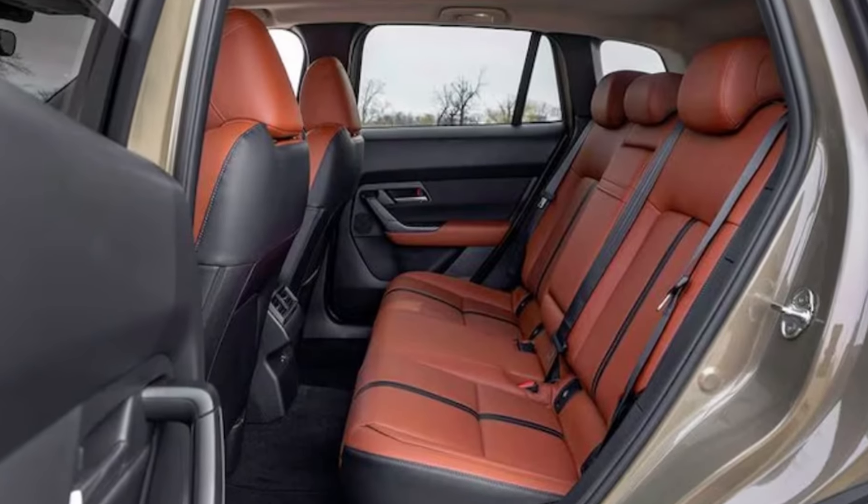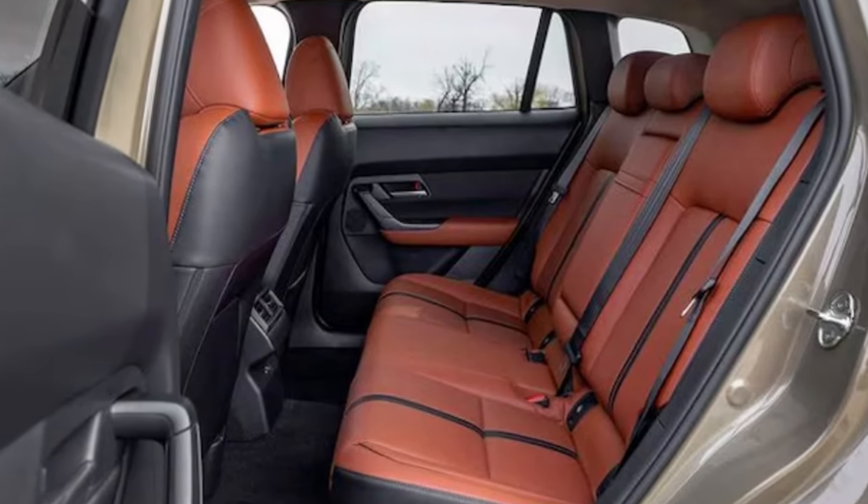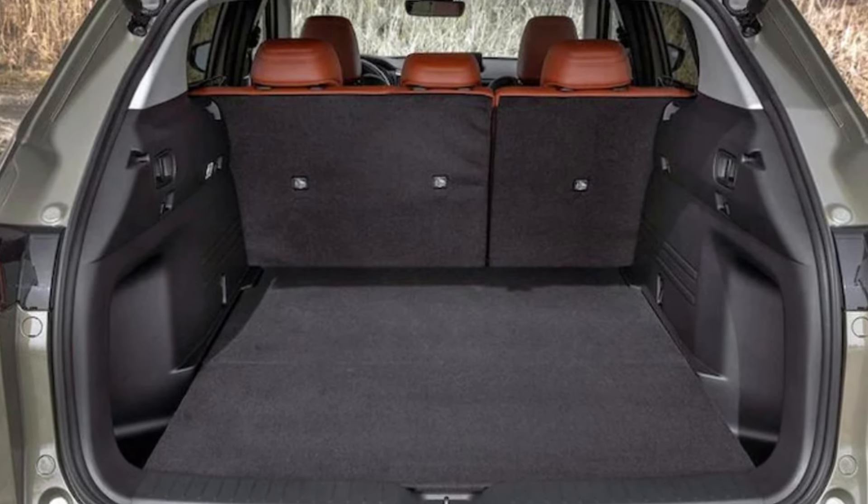With 10 trim levels, prices range from around $31,700 to $44,700, offering options for various preferences and budgets.